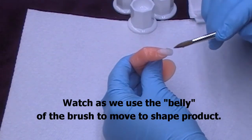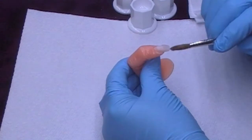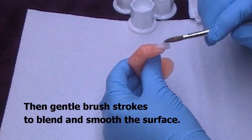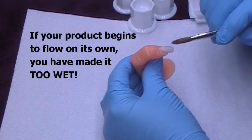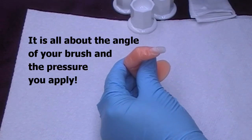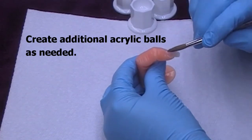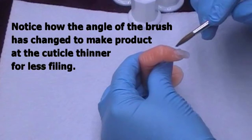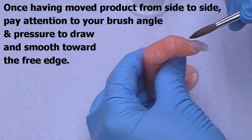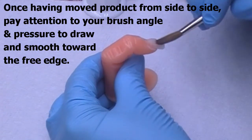Back to the application. Watch as we use the belly of the brush to move product around. Too much brush pressure will flatten the nail — flat nails are weak nails. We must begin to create an arch. Gentle brush strokes to blend and smooth. If your product begins to flow on its own, your acrylic balls are too wet. It's all about the angle of your brush and the pressure you apply. Create additional balls as necessary; notice the angle of the brush has changed to make the product at the cuticle thinner for less filing.